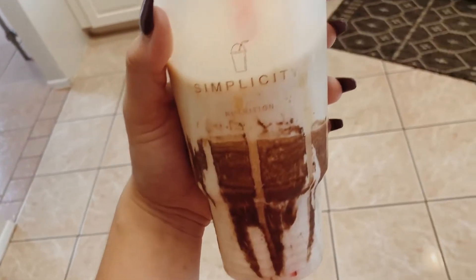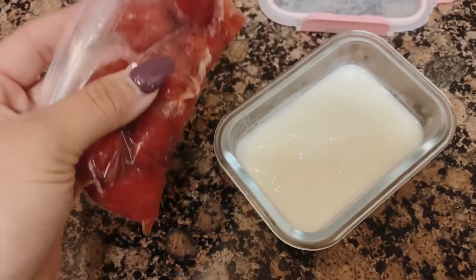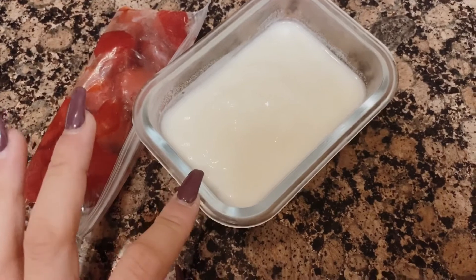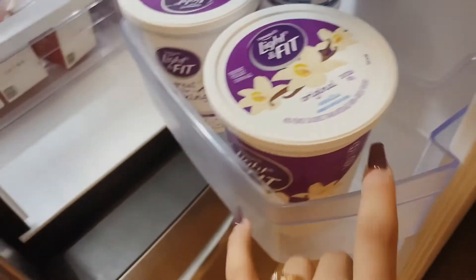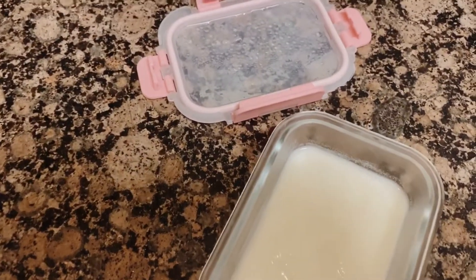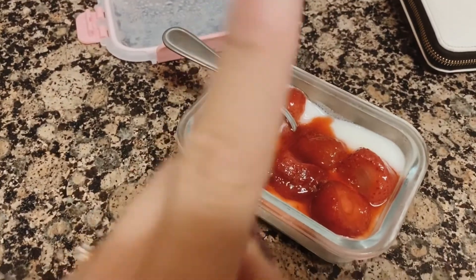Alright guys, here is snack number two. I have berries measured out — I usually put them in the fridge the night before so they defrost a little bit from the freezer. I have my serving of low-fat light yogurt, original vanilla. For the sake of simple nutrition I'm just going to pour my berries in — snack number two, here it is!